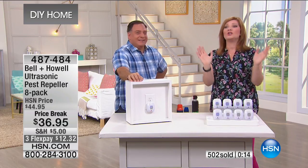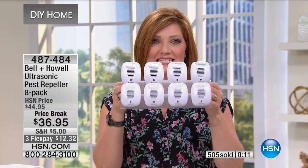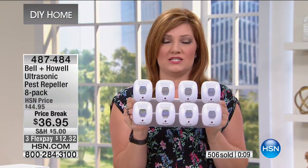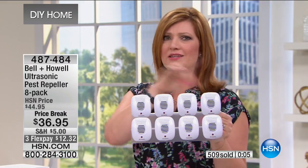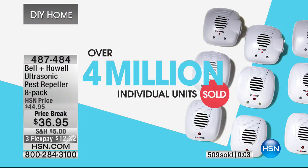This is one of the largest configurations. Do you know how many we've sold? Over four million and counting. $36.95 — on price break at $10 off. If you have a story like Lou has, just try these today. You have a 30-day money-back guarantee. They're safe, they're effective, and it doesn't hurt them — it just deters them. Three flex payments of $12.32.